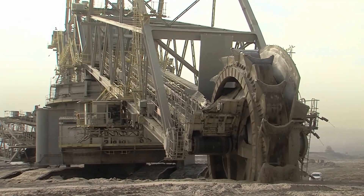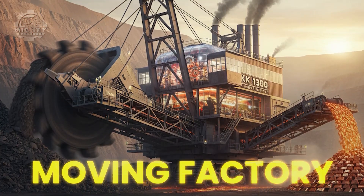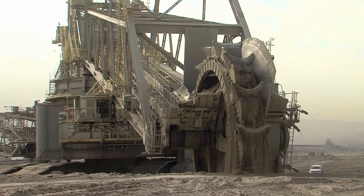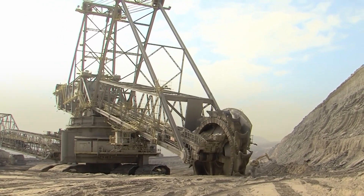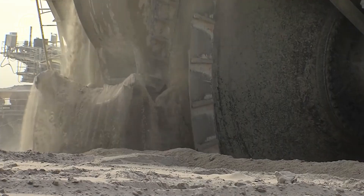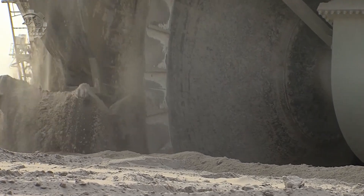Unlike conventional excavators that scoop and dump, this machine works like a moving factory. Its massive rotating wheel, fitted with giant steel buckets, bites into the ground continuously, while conveyor belts carry material away without stopping. That's why lignite mines using this machine operate day and night.